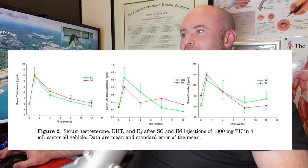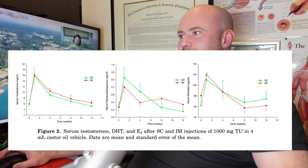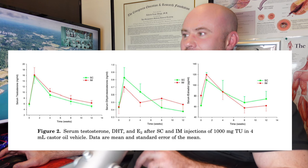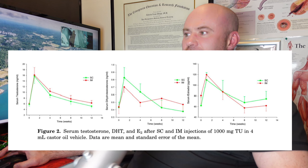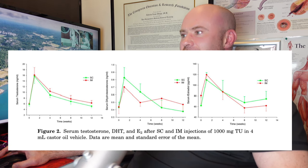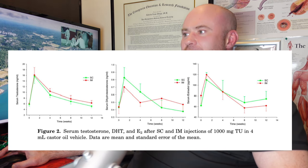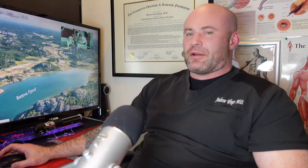So with undecanoate you get slightly more DHT at the beginning and slightly less at the end compared to IM. For estradiol, the curves are very similar. The IM group shows slightly more estradiol initially, then the reverse — the subcutaneous group has slightly higher estradiol toward the end just before their next injection. These differences were not considered clinically significant, as patients didn't report feeling different.